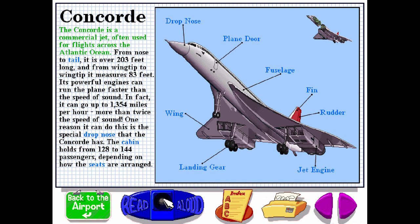The Concorde is a commercial jet, often used for flights across the Atlantic Ocean. From nose to tail, it is over 203 feet long. From wing tip to wing tip, it measures 83 feet. Its powerful engines can run the plane faster than the speed of sound — up to 1,354 miles per hour, more than twice the speed of sound. One reason it can do this is the special drop nose that the Concorde has. The cabin holds from 128 to 144 passengers, depending on how the seats are arranged.